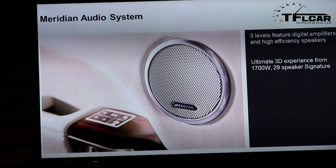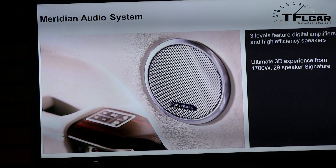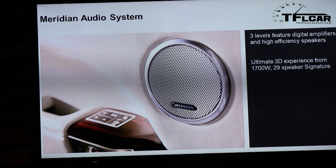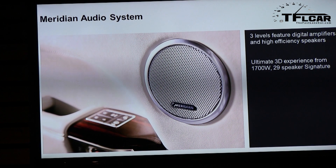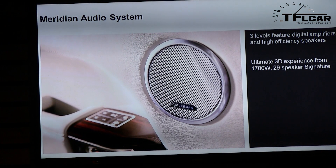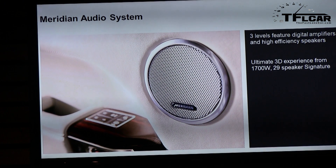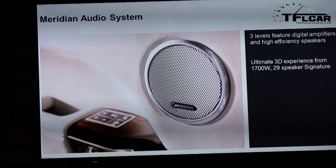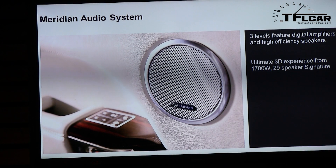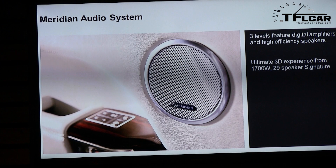Meridian is our new audio partner. There are three levels of audio system: a standard Meridian system that's clean and crisp, a surround sound system in most cars, and then the super-premium Meridian Signature Surround system — a 3D surround system and the first 3D audio application in an automotive environment — with 1700 watts and 29 speakers. A competitor announced at CES that they will introduce a 3D surround system, but they haven't yet; ours went on sale in December. Interestingly, the Meridian team actually introduced this processing in our car before introducing it in their own home systems.